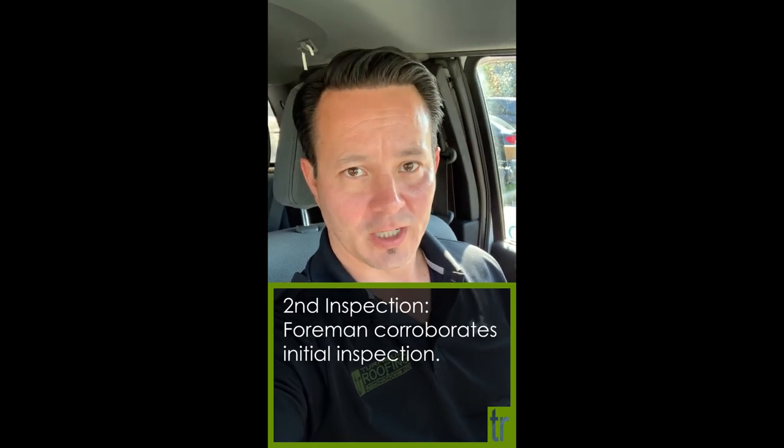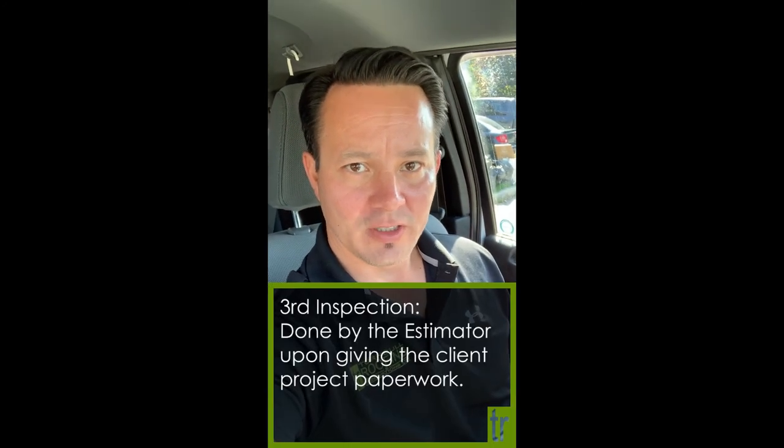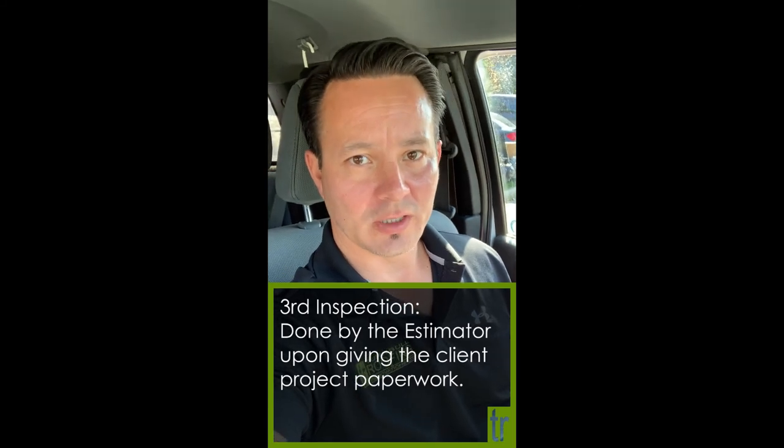This project passed with flying colors, which is great to see. The third inspection is done by the estimator. It's an appointment that's booked with the customer to be able to drop off warranty, invoice, answer any questions, and collect payment.